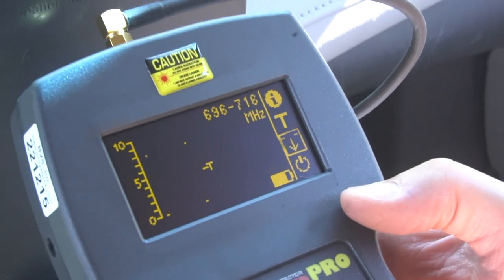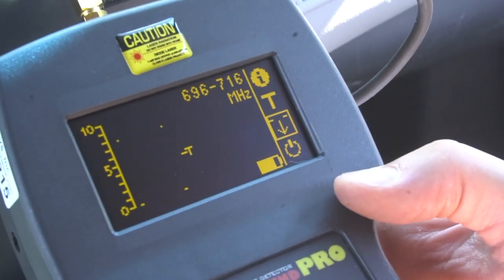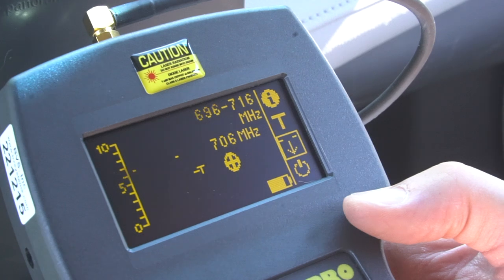You should see the signal appear in the same regular intervals as it did before. This will indicate how long you need to keep the directional antenna pointing the same way before changing its direction or angle.